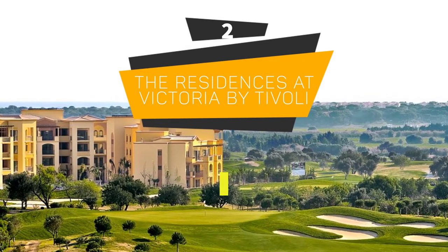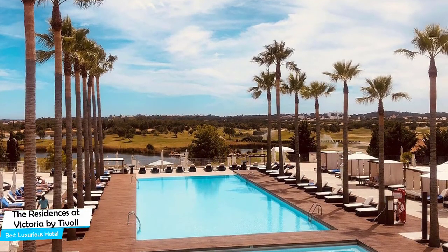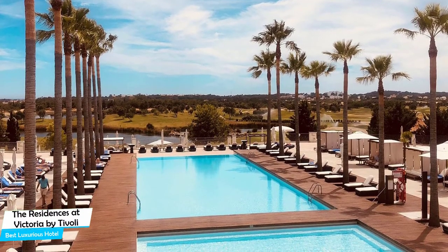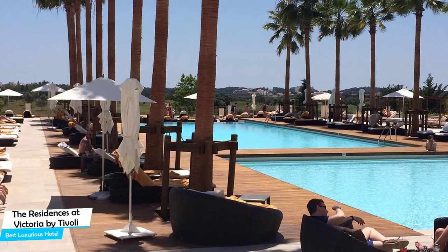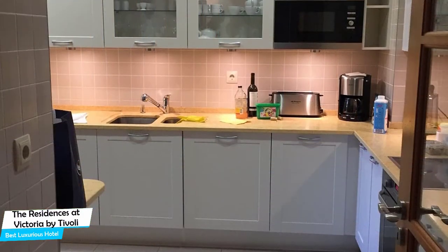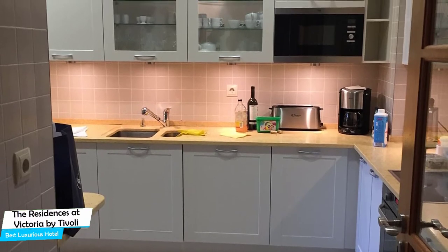Number 2: The Residences at Victoria by Tivoli – Best High-End/Luxurious Hotel. If you're looking for a luxurious stay with top-tier comfort and amenities, you need a hotel that is easy to access, has a great location, premium facilities, and a very comfortable bed at the end of the day. The Residences at Victoria has all of that.